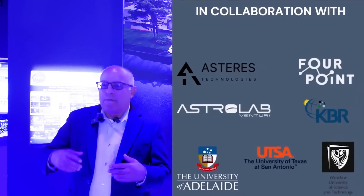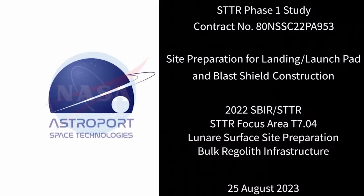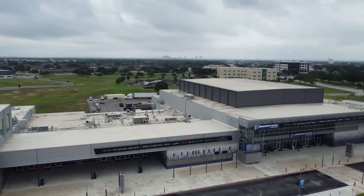Our funding comes from NASA through SBIR programs and we're in Phase Two right now. The next phase is Phase Three, the implementation part of it. Astroport is a workforce development operation here in San Antonio, at the Port of San Antonio where we're located. We're trying to make San Antonio a center of excellence for lunar construction.